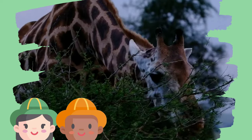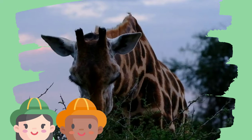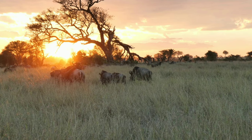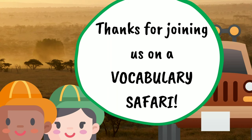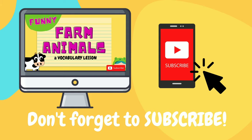Oh look, another giraffe! As you can tell, the sun is setting and it's almost the end of our safari. Good night, wildebeests! And thank you for joining us on our vocabulary safari. If you're looking for more English resources, check out BoanaLearning.com. Also, don't forget to subscribe for more fun educational videos. See you next time!